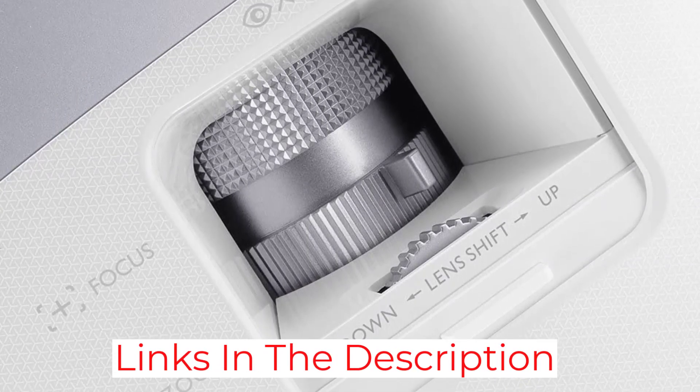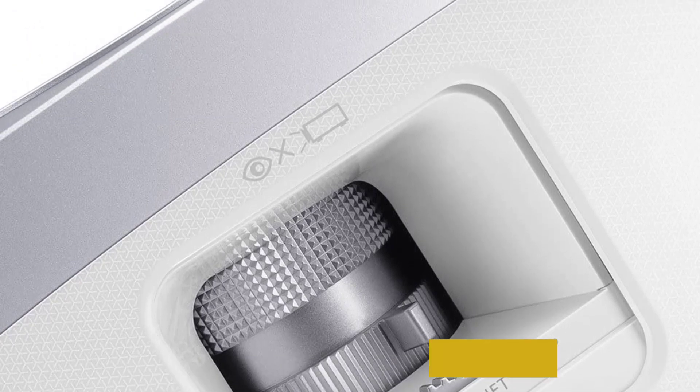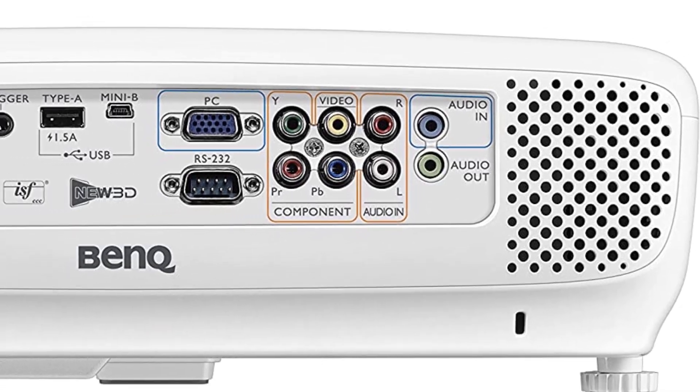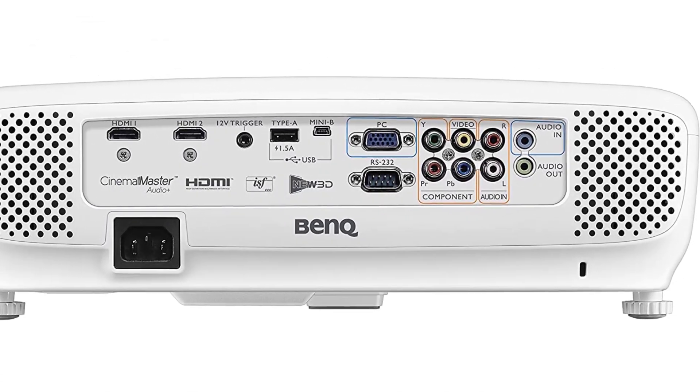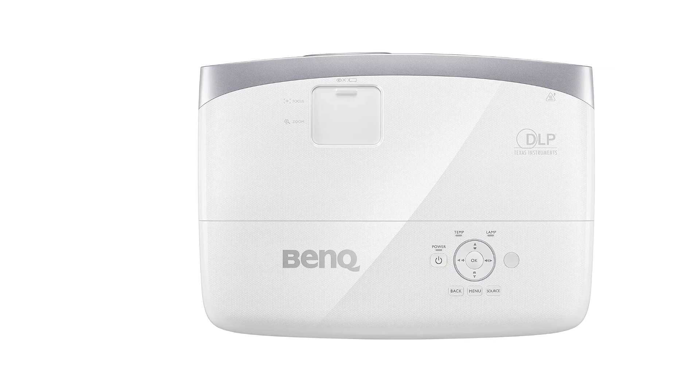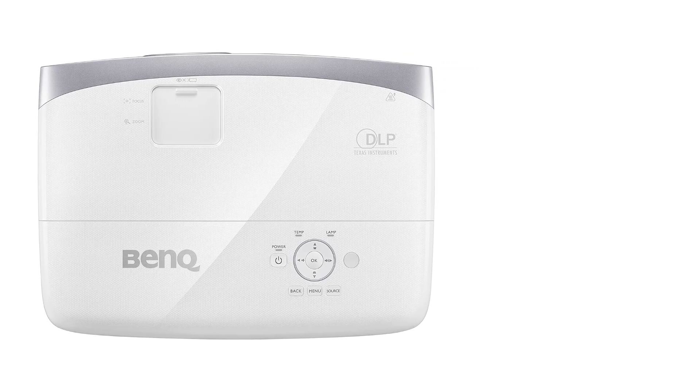Talking about its connectivity, you get VGA, USB, and HDMI ports. If you compare it with its brother BenQ HT2050-A, you will barely notice any difference in the features. But still, the BenQ HT2050-A is a better choice to consider in 2023.